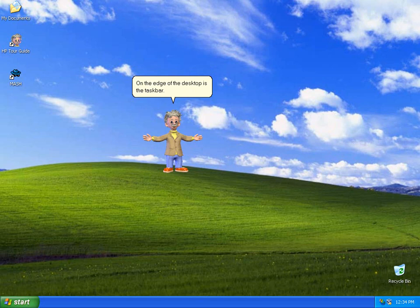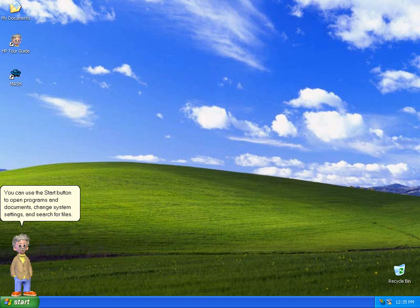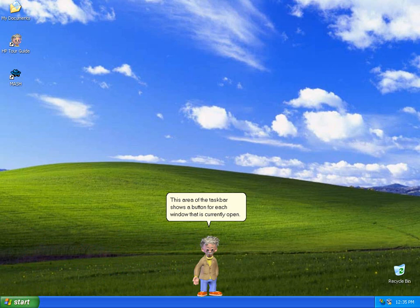On the edge of the desktop is the taskbar. This is the Start button. You can use the Start button to open programs and documents, change system settings, and search for files. An important option on the Start menu is Shutdown — select Shutdown when you are ready to turn off your computer. This area of the taskbar shows a button for each window that is currently open. To switch to a different window, just click its button on the taskbar.